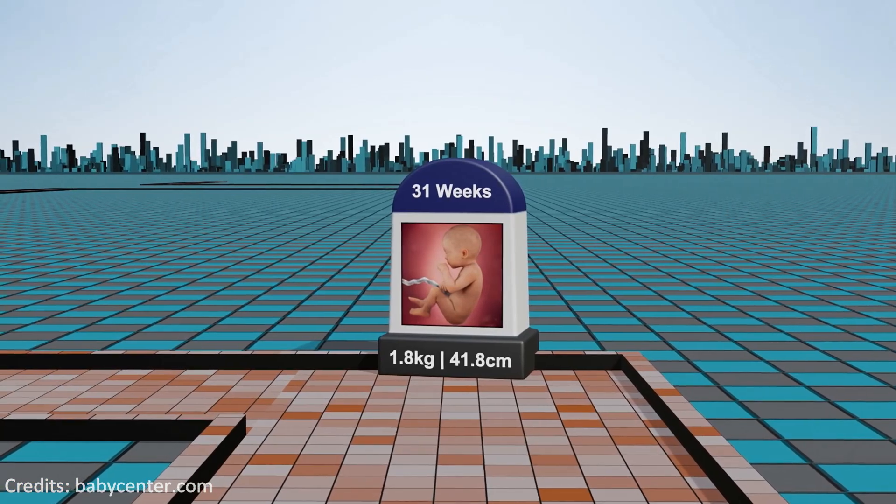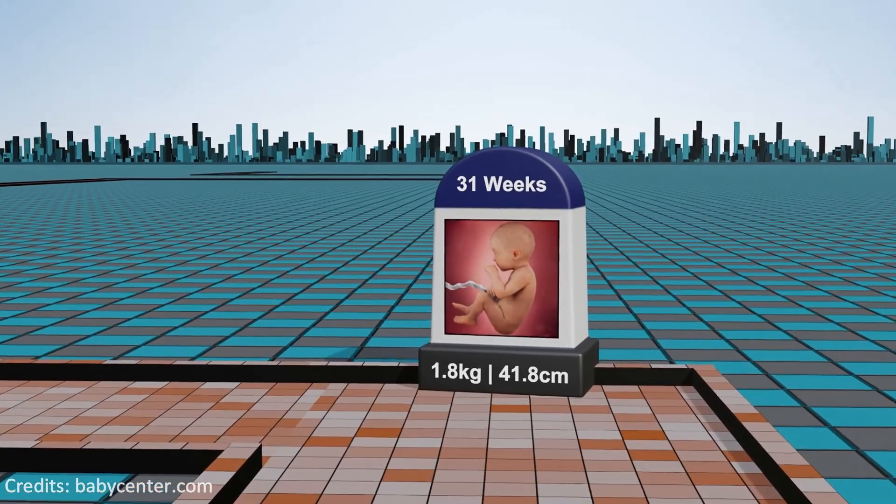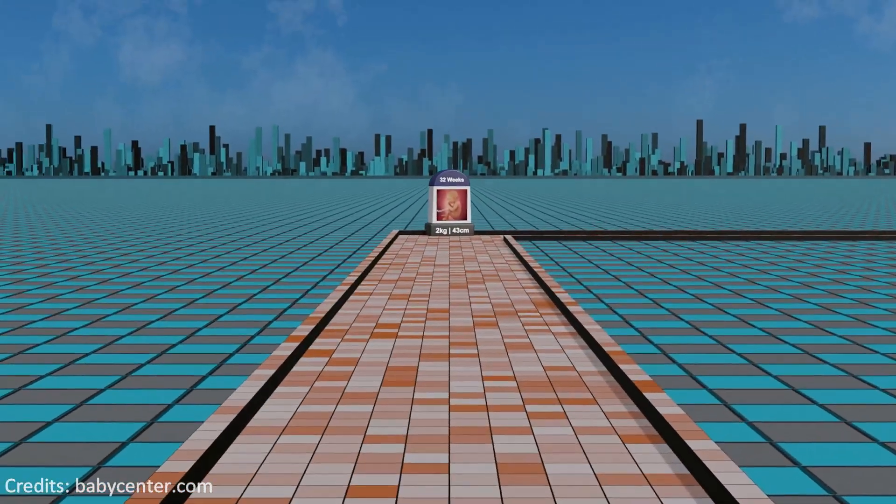Week 31: the fetus's central nervous system matures further and the lungs continue their critical development, preparing for the transition to breathing air.